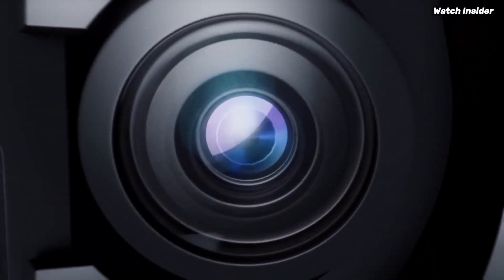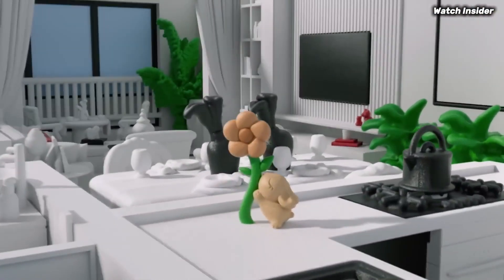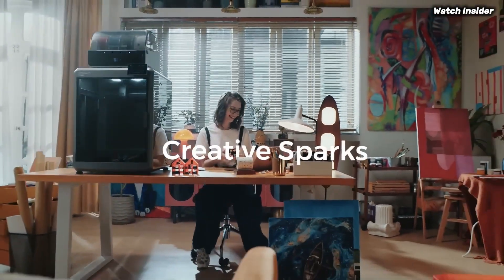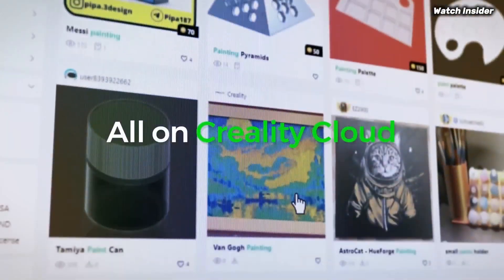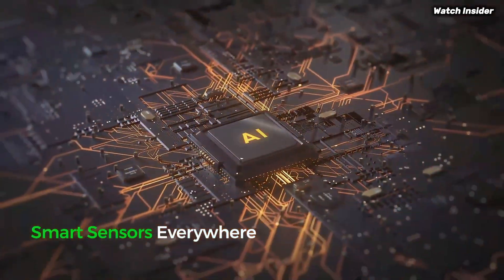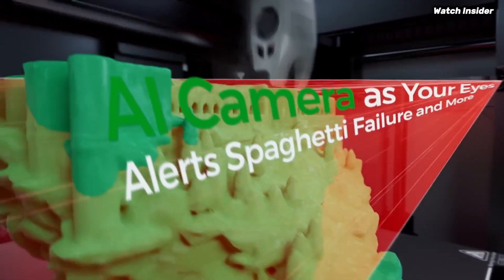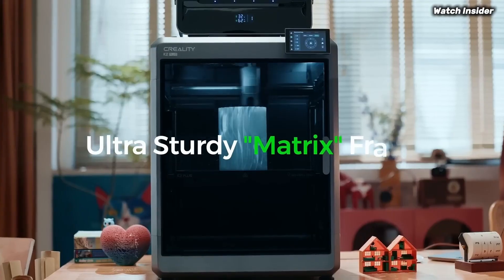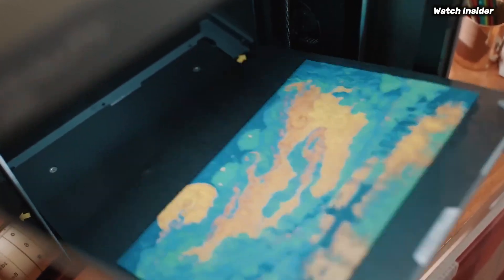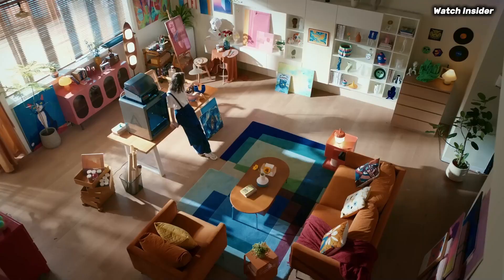The touchscreen display is intuitive, making it easy to navigate settings and monitor print progress. The printer is compatible with a wide range of filaments, including PLA, ABS, and TPU, giving you flexibility to experiment with different materials for your projects. The sturdy construction minimizes vibrations, ensuring prints come out precise and accurate. The printer also features a robust cooling system that prevents overheating, allowing for longer print sessions without performance issues.